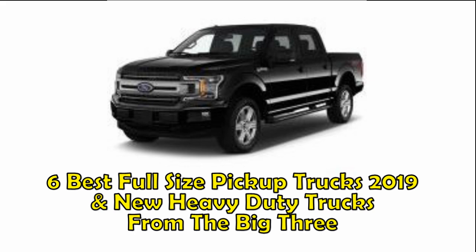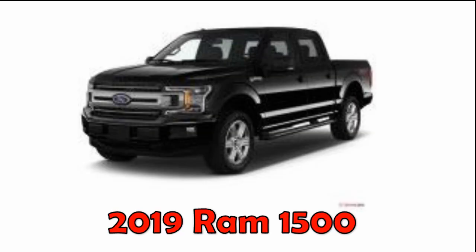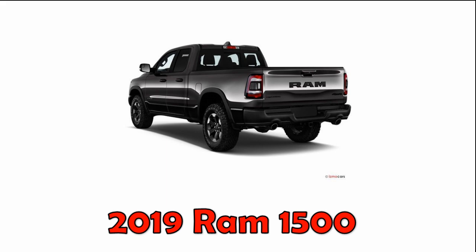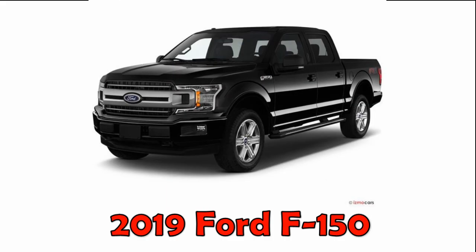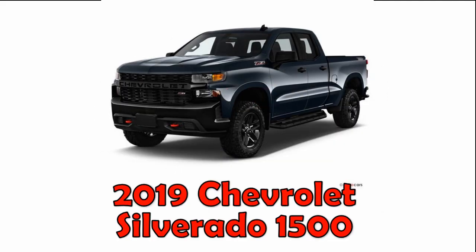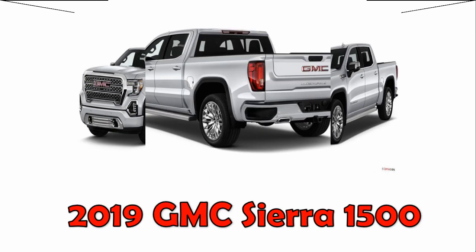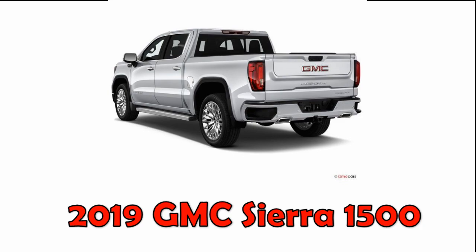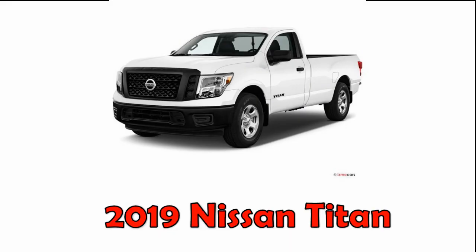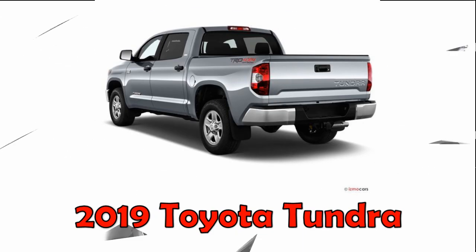Today we're going to review the six best full-size pickups for 2019 and new heavy-duty trucks from the big three. Let's start with the first six full-size pickups: 2019 Ram 1500, 2019 Ford F-150, 2019 Chevy Silverado 1500, 2019 GMC Sierra 1500, 2019 Nissan Titan, and finally the 2019 Toyota Tundra.